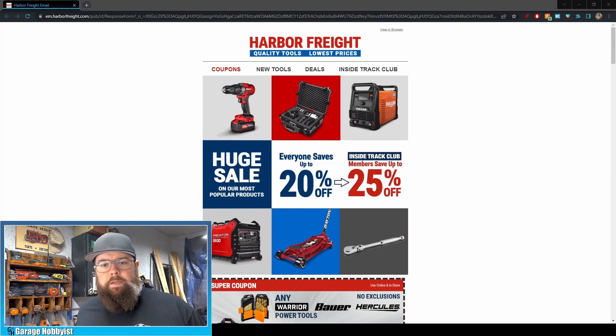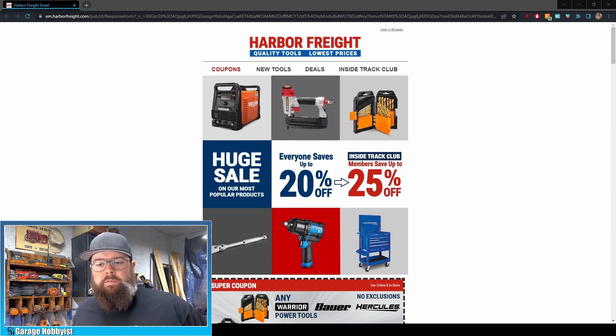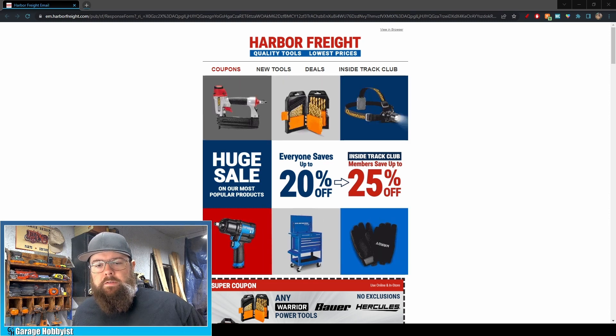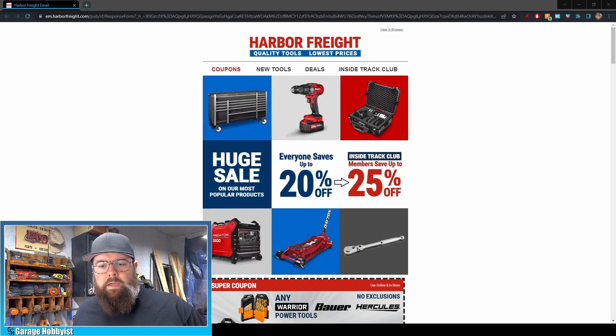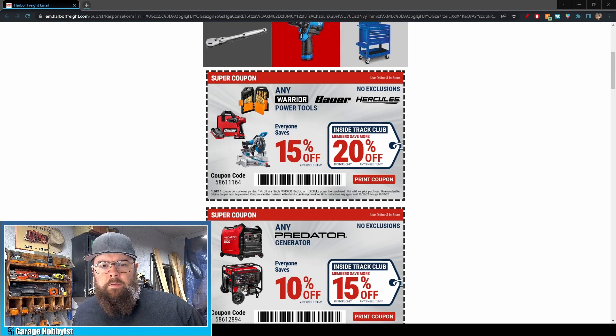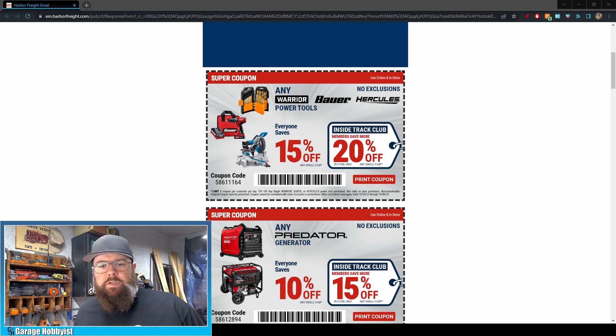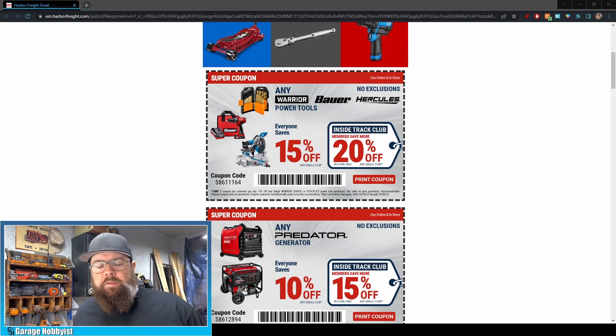Here we go — as you can see, this is one of those 'everyone saves' sales, and if you're an Inside Track Club member you get an additional percentage off. Friday October 28th through Sunday October 30th. First coupon is any Warrior, Bauer, or Hercules power tools — no exclusions — so that's 15% off for everybody.